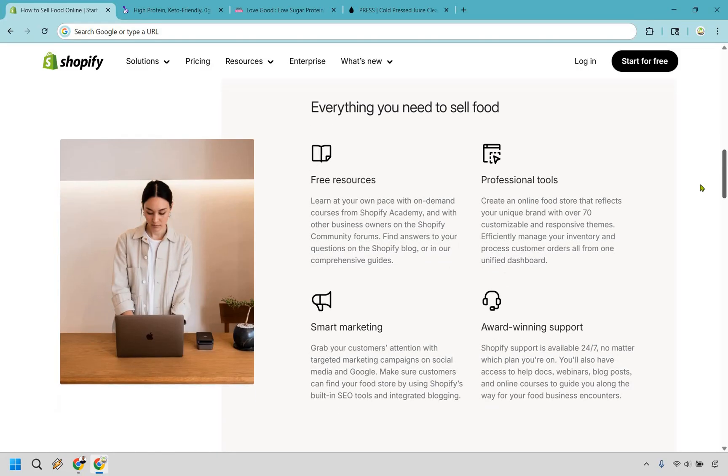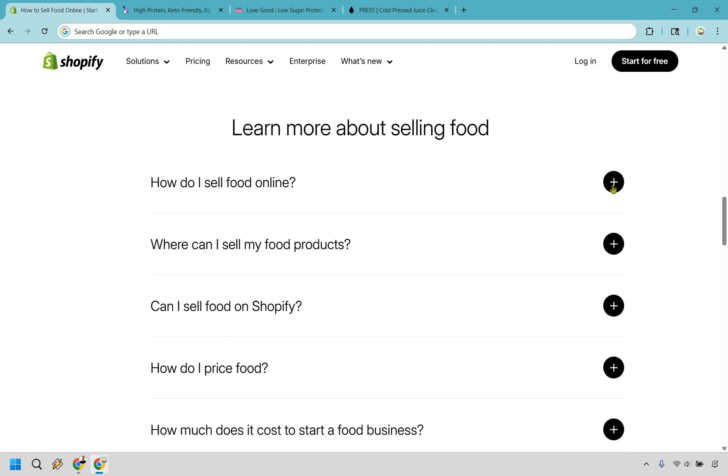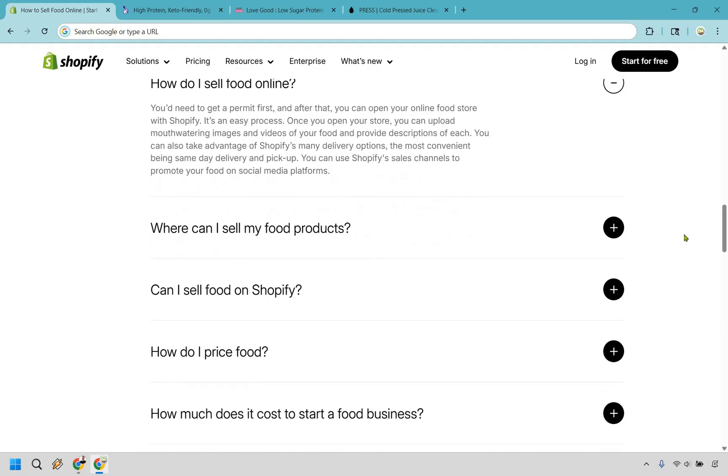It also talks about how you get everything you need to sell food, covering the most popular questions. How do I sell food online? With Shopify — but you do need to get a permit first, and after that you can open your online food store. Once your store is open, you can upload mouth-watering images and videos of your food and provide descriptions of each item.